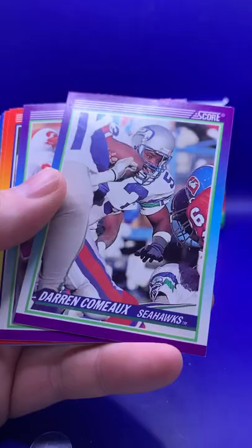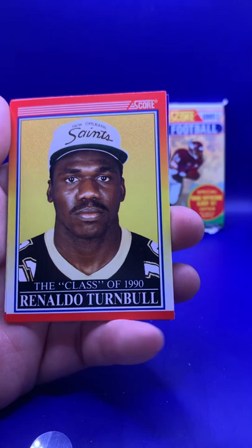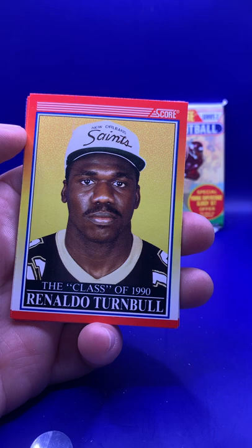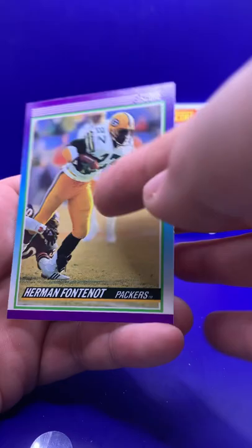Series Two, pack number two. Barry Sanders to start it off — that's a good start. Mike Saxon. Waller Tillman. Darren Camus. Mike Merriweather. All-Pro Dave Meggett. The Crunch Crew Bash — Tim Harris, that's cool. David Folker. Keith DeLong. Venice Glenn. Reggie Williams. Class of 1990 — Ronaldo Turnbull. Reggie White, if I remember correctly, had a Fleer error card where it was a picture of Reggie White but it said Ronaldo Turnbull on the side — pretty cool. Aaron Wallace. Class of 90, Eric Green. Fred Strickland. Maurice Hurst. Herman Fontenot.